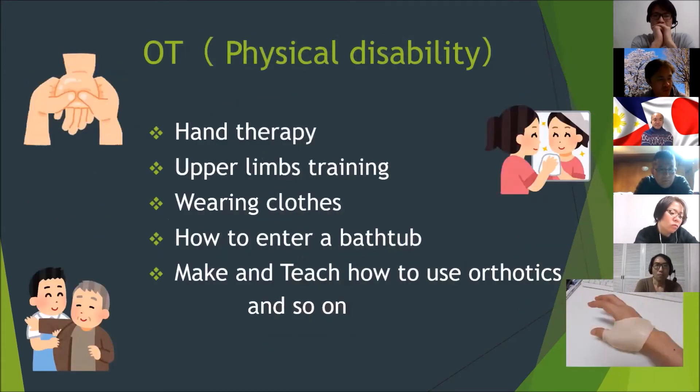For physical disability, this field of OT focuses on body functions, structures, and activities — for example, hand tasks, upper limb training, wearing clothes, and how to enter a bathtub, since many Japanese people enjoy bathing. OT also creates simple assistive resources and teaches people how to use them.